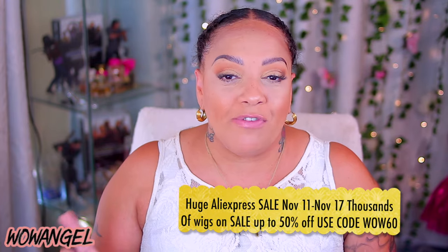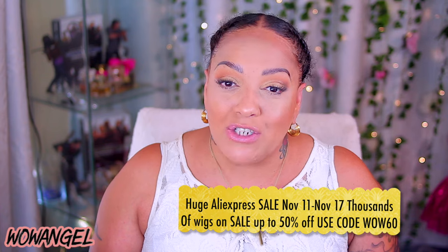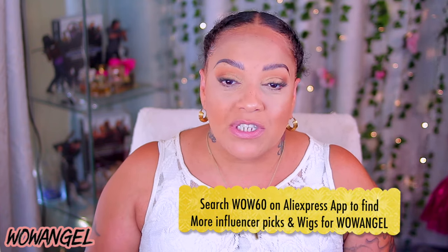Thank you for tuning in to my channel. It's your girl A — April, whatever you wanna call me, Miss Muffins, just don't call me nothing disrespectful. Today's video is an AliExpress lace front. Y'all know I try to find all the good deals. AliExpress really does have some nice deals, especially when you're looking for hair, bundles, wigs, ponytails. This is about a company called Wow Angel. They're gonna be having a huge AliExpress sale on November 11th, so check out Wow Angel because they will have discounted prices on their lace units.